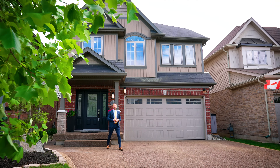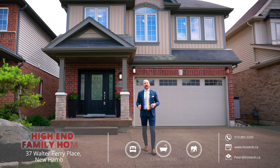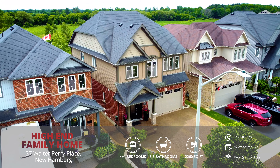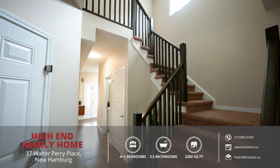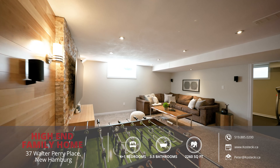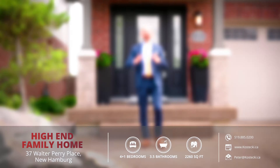Hey everyone, Peter here from the Kostecki Real Estate Group at REMAX Twin City Realty. Today we're in New Hamburg at my wonderful new listing, 37 Walter Perry Place. This amazing family home is professionally remodeled with high-end finishes throughout. It features a finished basement with wet bar and it backs on a beautiful green space. I'm so excited to take you on the tour, so if you're ready, let's start the countdown.